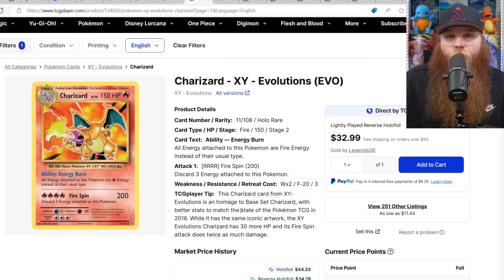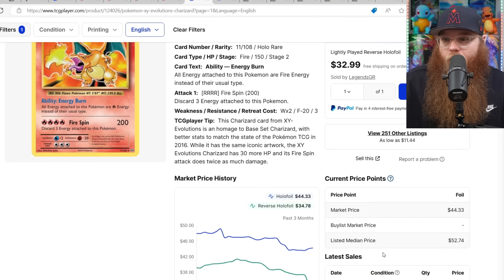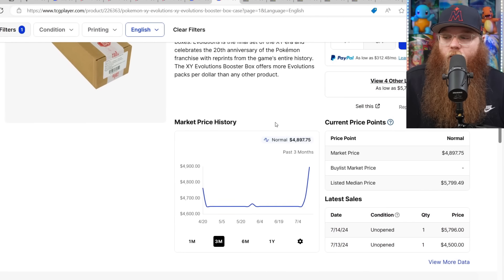Next, the Charizard from XY Evolutions is coming down in price. The holo foil was $50, now $44. Reverse holo was $41, now mid-$30s. We've had so many reprints of this card that it makes sense. I do like the holo print though — it looks pretty solid. I think the new Charizard from the Big Trading Card Classic Box looks better than this, and I'd probably take this over the Celebrations one since the Celebrations stamp bugs me.